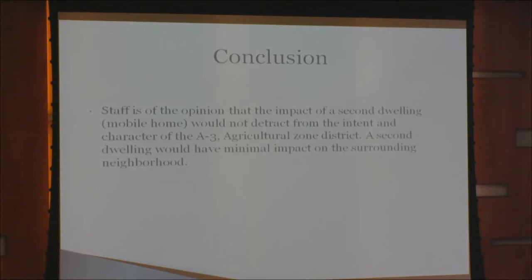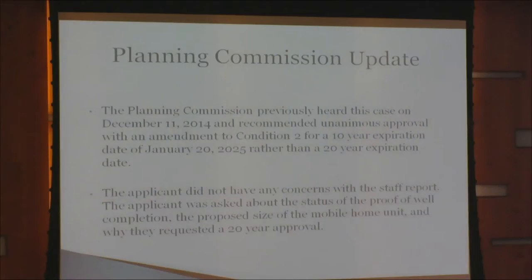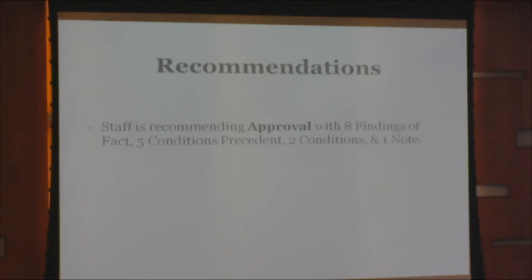Staff is of the opinion that the impact of a second dwelling unit mobile home would not detract from the intent and character of the A3 agricultural zone district, and a second dwelling would have minimal impact on the surrounding neighborhood. The planning commission previously heard this case on December 11, 2014, and recommended unanimous approval with an amendment to condition 2 for a 10-year expiration date of January 20, 2025, rather than a 20-year expiration date. The applicant had no concerns with the staff report. Applicants stated they currently have a working well and are in progress of providing proof to the state Division of Water Resources. The size of the unit is undetermined as they are waiting for approval first, and they are satisfied with the 10-year approval. No public testimony was presented at the hearing. Staff is recommending approval with eight findings of fact, five conditions precedent, two conditions, and one note. That concludes the staff report.